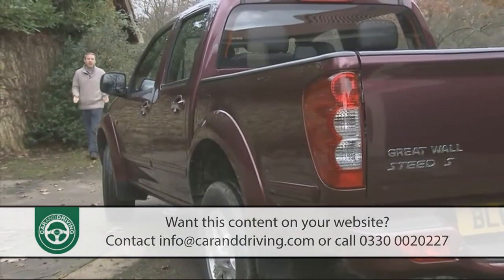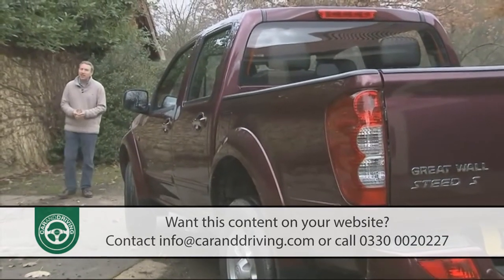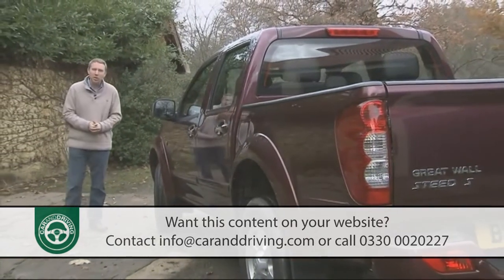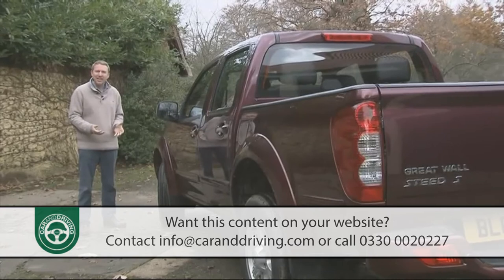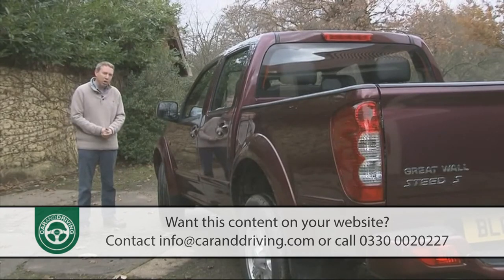If the thought of buying something called a Great Wall Steed sounds a little strange, then it does at least have more of a ring to it than the name that this vehicle must bear in its home market, where it's known as the Great Wall Wingull. Great Wall as a brand has always had a thing about names - the Kauri, the Sailor and the Cool Bear are all models well known to Chinese buyers.